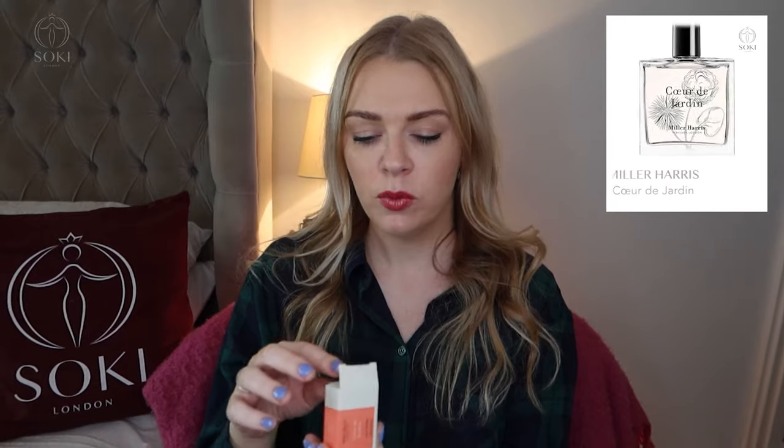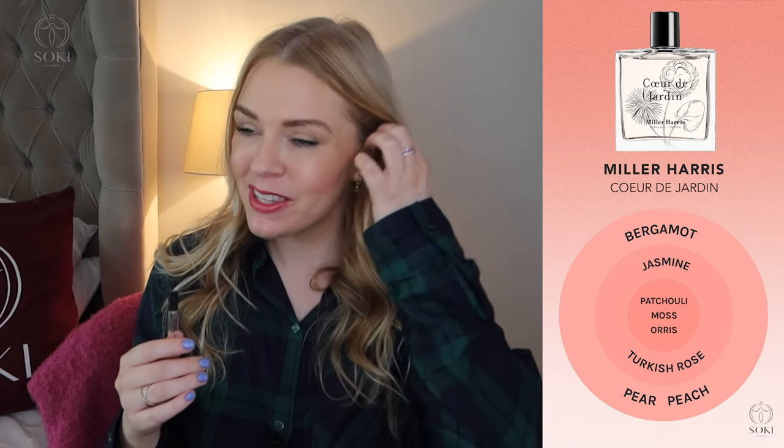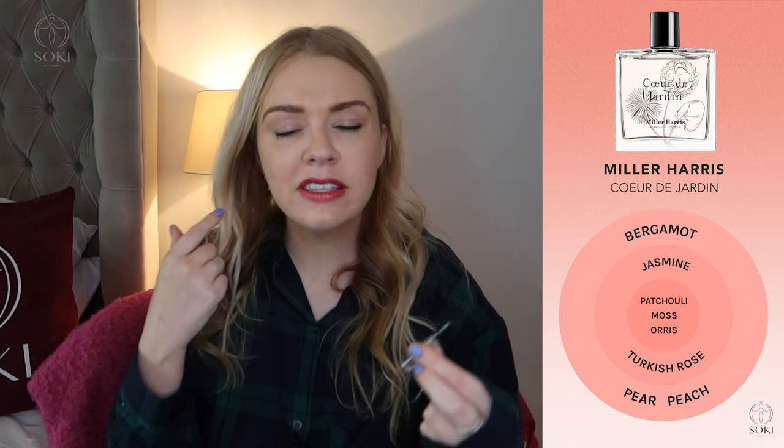Next is Cœur de Jardin, which means 'the heart of the garden.' It has a pear top note but with a real booziness to the pear, like a liqueur. Then it develops into something quite unusual — I get tuberose, jasmine, patchouli, and a mossiness. There's a lot going on and it's hard to describe. It sits in the green fragrance family, hence the garden name. The pear really lifts it. It's aimed at women though it's relatively unisex since it's not flowery or sweet — it's clean and green. Again, if you liked Penhaligon's Bluebell, I think you'd like this.